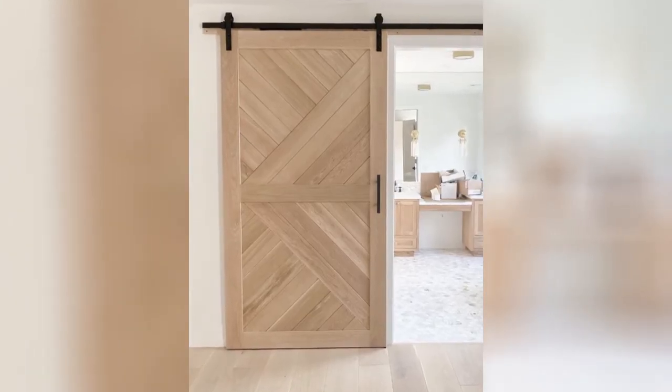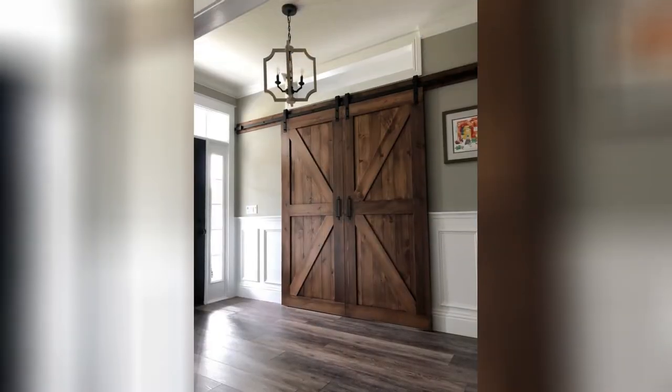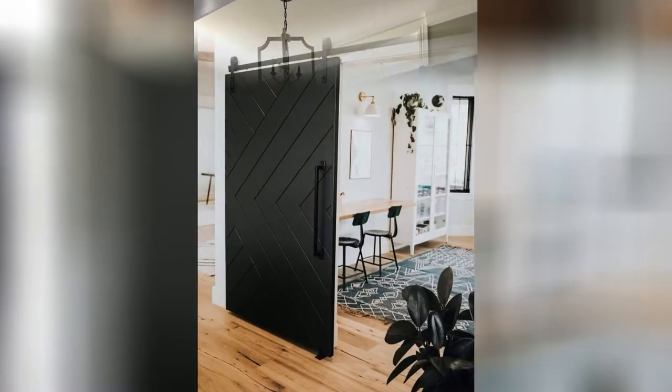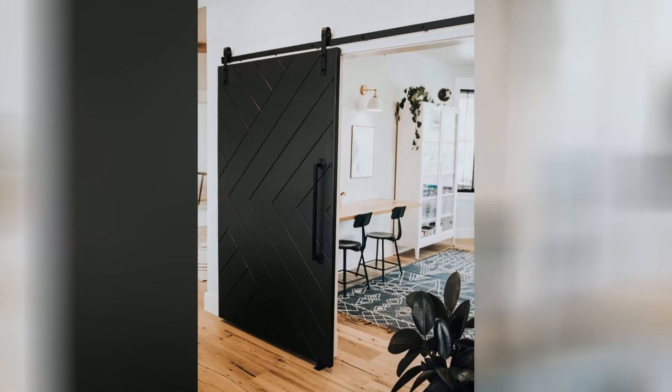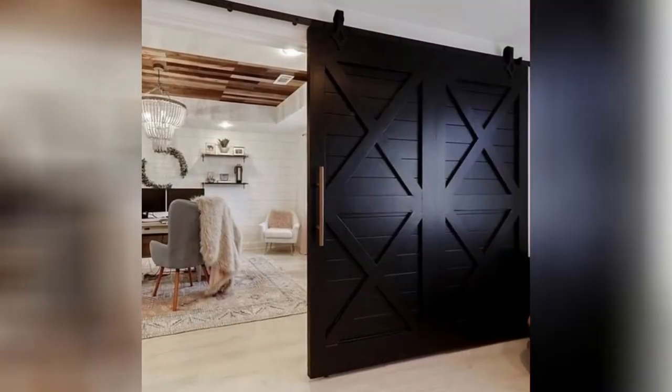8. Barn doors — traditionally meant for exterior use, barn doors make a statement indoors as they become a mainstay in modern farmhouse style homes. Barn doors are often made of wood that hangs from a track outside the room. They're a popular option for bathrooms, kitchens and hallways.